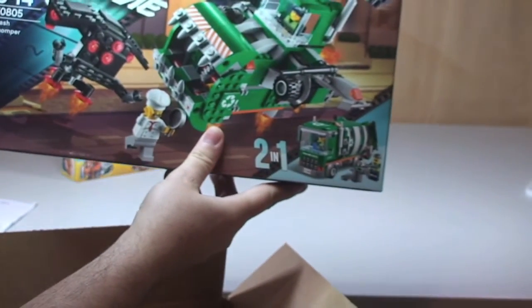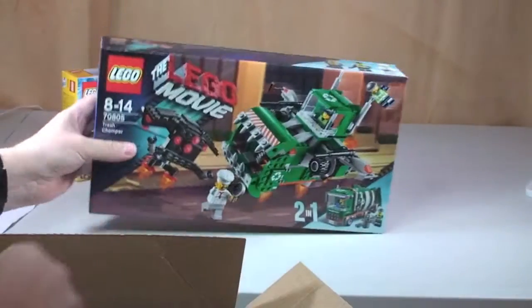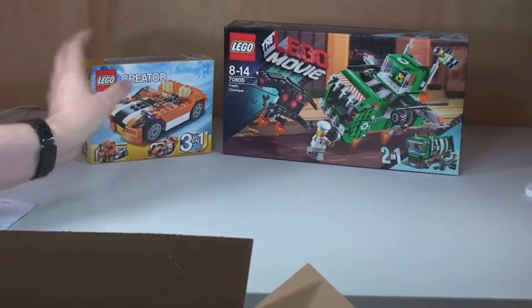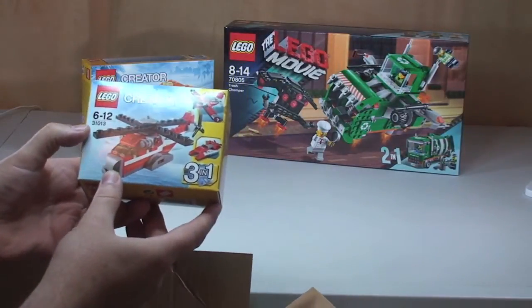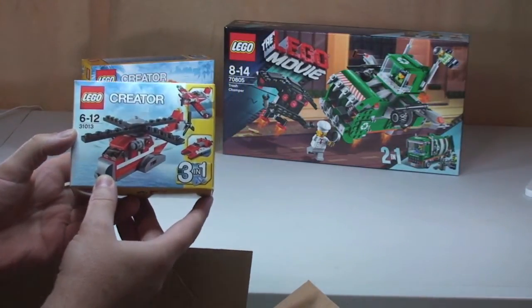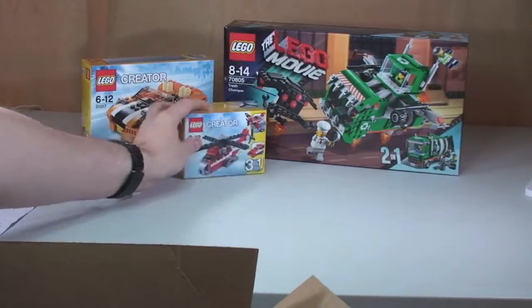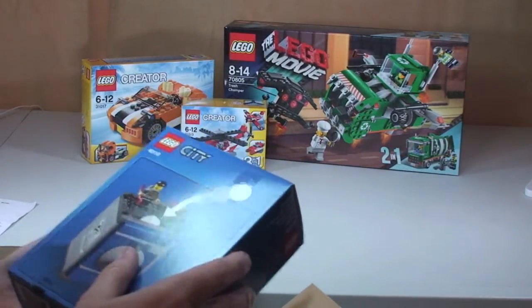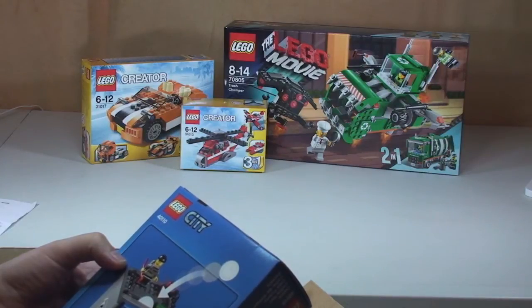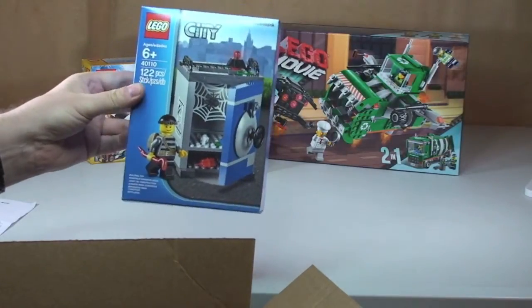Next up we have LEGO Movie 70805, the Trash Chomper. Another LEGO Creator set — this one is 31013, Red Thunder. You can see the helicopter there. Next up, this set has only just been released I believe. I spotted it on the LEGO Store Online and it looks pretty cool — I really like the look of this one so I got it straight away.